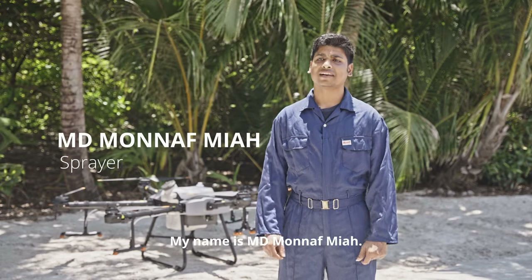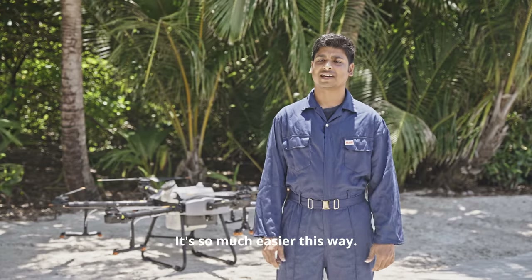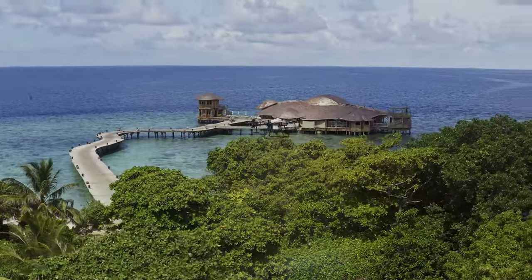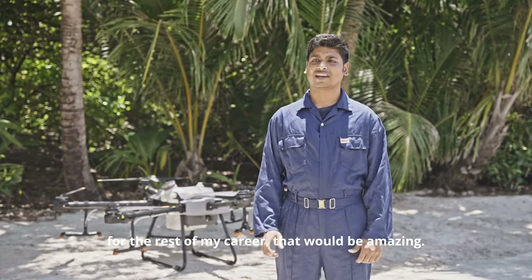My name is Andy Munnafmia. I have been working for three years. It's so much easier this way — I don't have to wear the mask or lift the heavy spraying pole. If I can use the T30 for every spraying job for the rest of my career, that would be amazing.